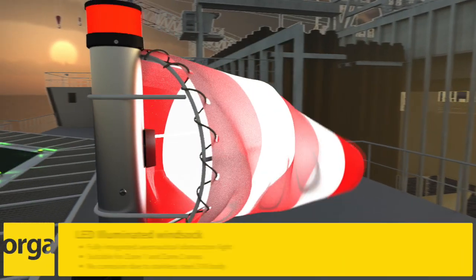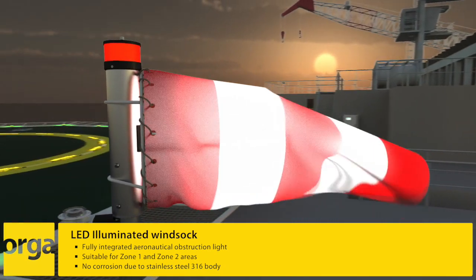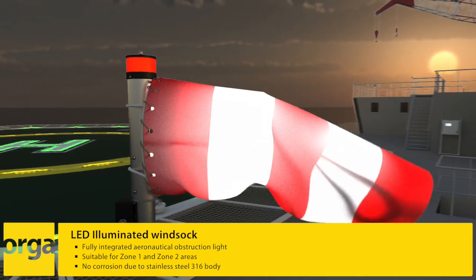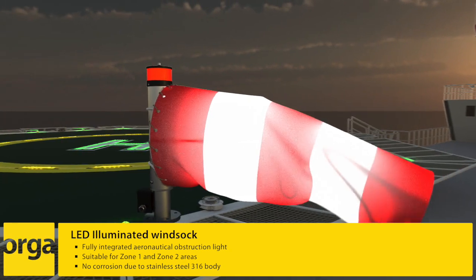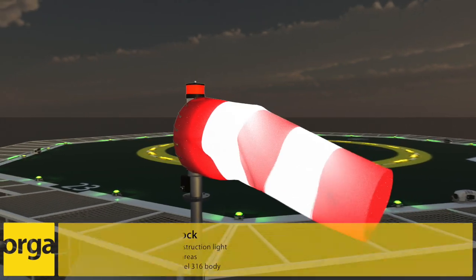To help pilots with landing and take-off, the Helidec lighting system is equipped with the Orgar LED illuminated windsock. It provides wind speed and direction indication to pilots and is illuminated for night operations.